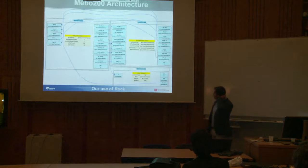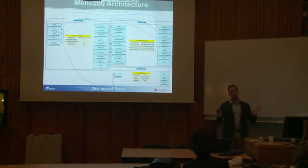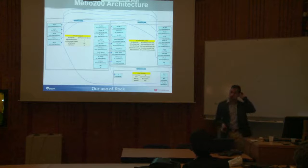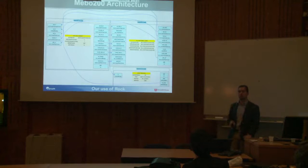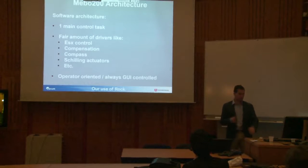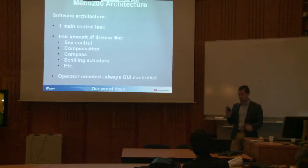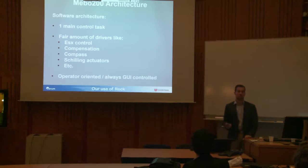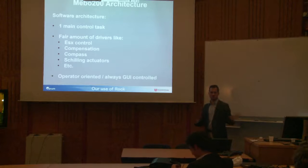Here's a quick overview of the Mebo architecture. It's a vehicle that doesn't need a complex architecture — mainly two main tasks, one of which is an Orogen task for those familiar with ROC, and then a few drivers. That's all we need to drive this container-sized machine. One main control task, a fair amount of drivers, and always GUI-controlled and operator-oriented. We have people in the control container on the ship who are not developers, so we give them big on/off buttons and nothing more.